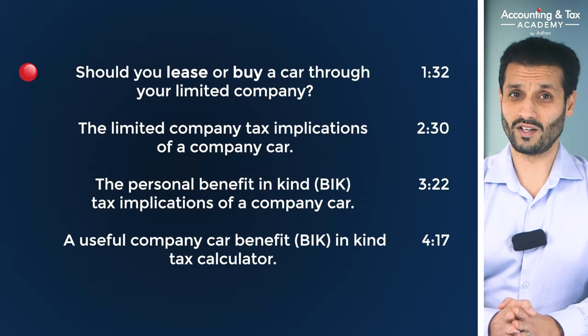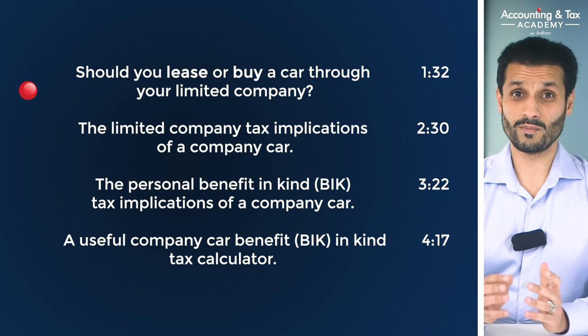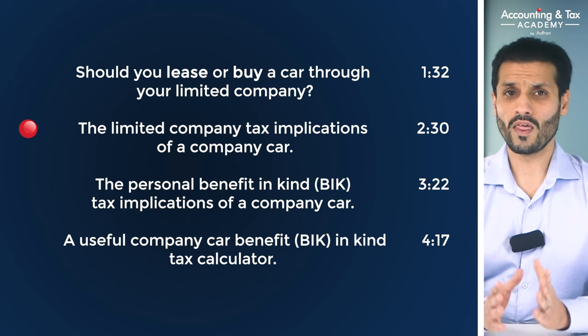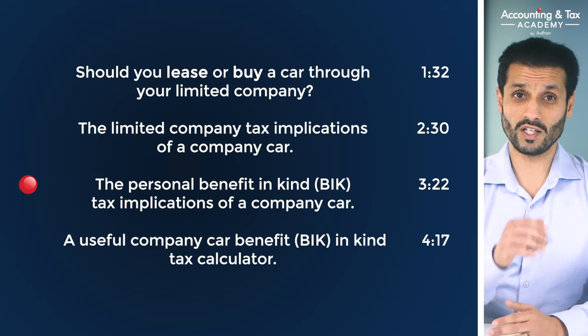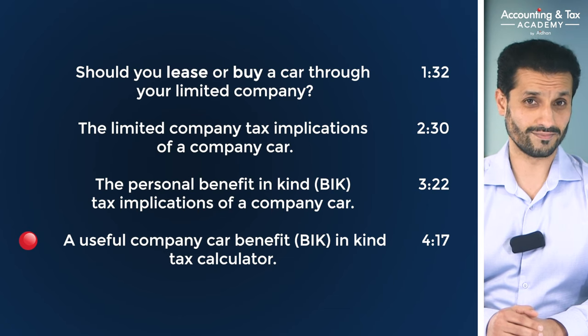If you are a small business owner, contractor, or freelancer operating through a limited company, then this video will help you understand how you can get a company car through your limited company and how to do it tax efficiently. This video covers: should you lease or buy a car through your limited company, the limited company tax implications, the personal benefit-in-kind tax implications, and a useful company car benefit-in-kind tax calculator. I'm Tony D'Angelo of the Accounting and Tax Academy — make sure you subscribe for real quality advice from real qualified accountants.